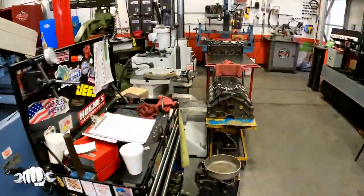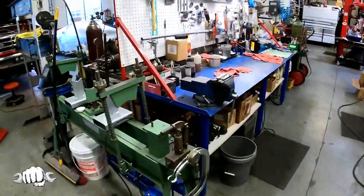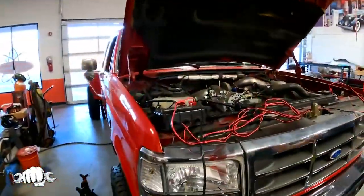There's crankshaft grinding and crankshaft welding. We do things that other shops no longer do because they don't have the talent. This looks like someone's F-350, their daily driver. You guys work on all kinds of vehicles here.